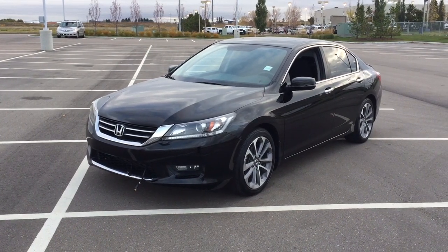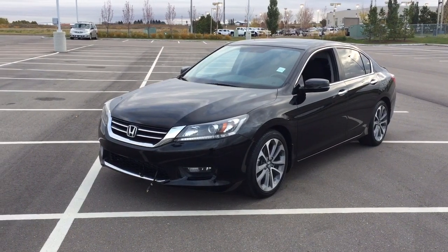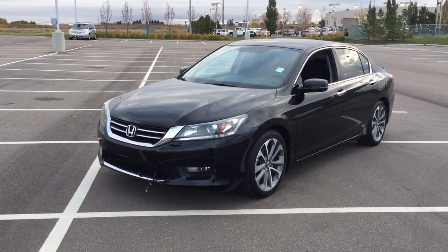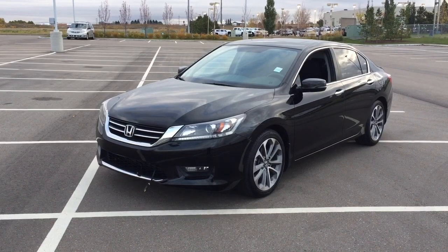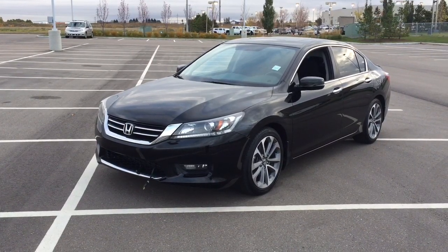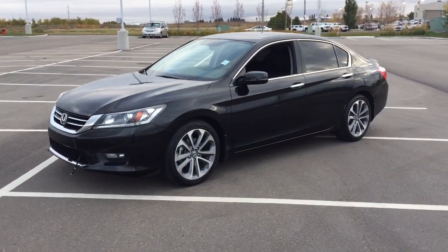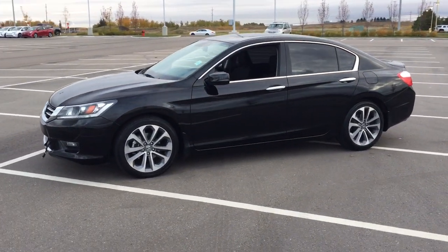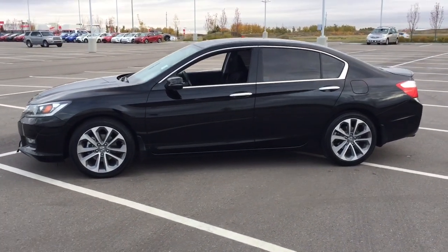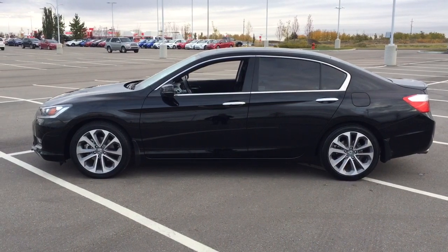Hello folks, welcome to Sherwood Park Toyota located at 31 Audemars Road in Sherwood Park, Alberta, Canada. Today I'm going to be showing you this 2015 Honda Accord Sport. The most notable features on this Sport are its power moonroof, backup camera, and heated front seats. I'm going to go through a couple more features on the inside and outside of the vehicle to get you better familiar with this 2015 Honda Accord Sport. Let's get started.